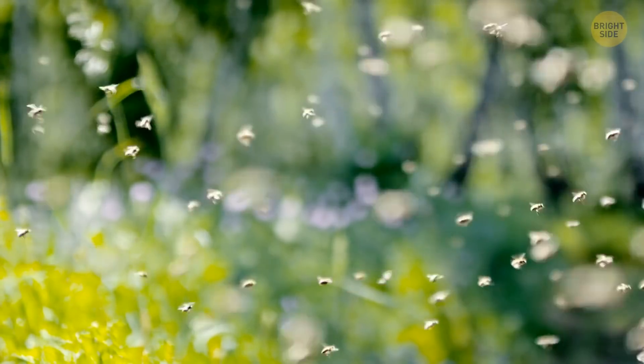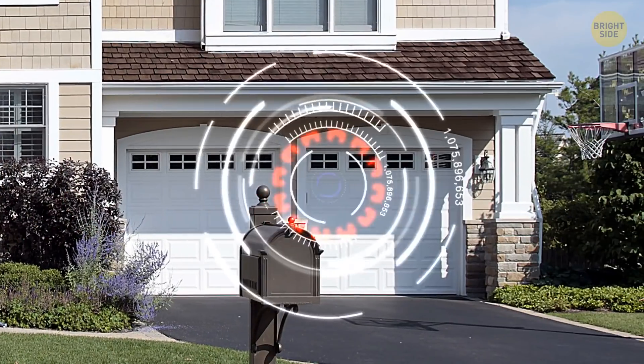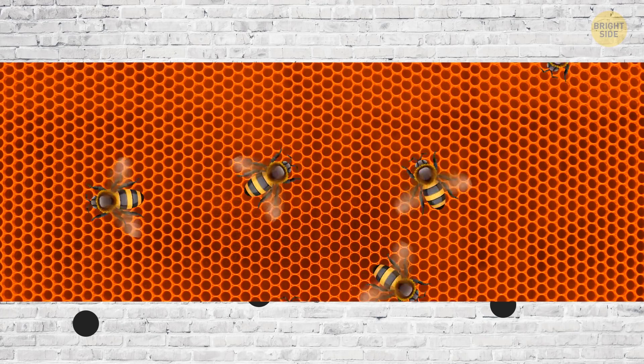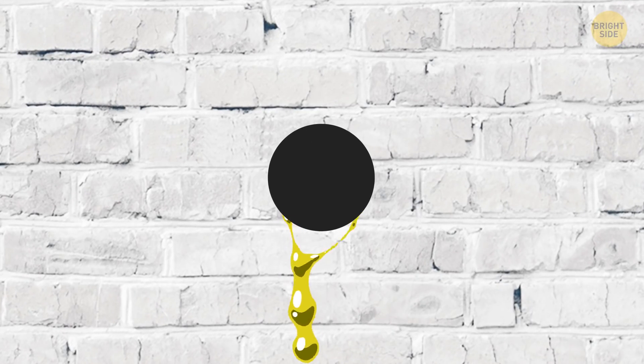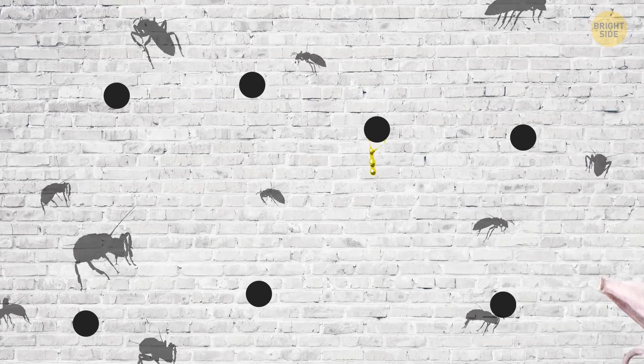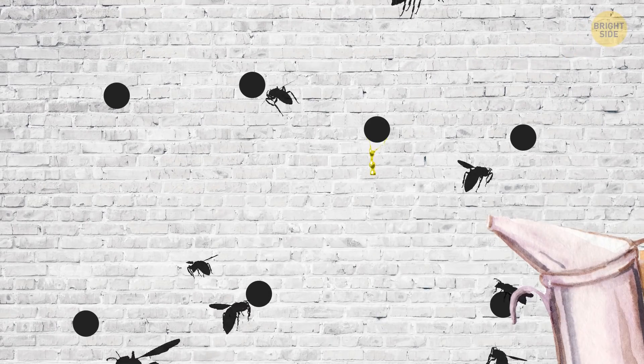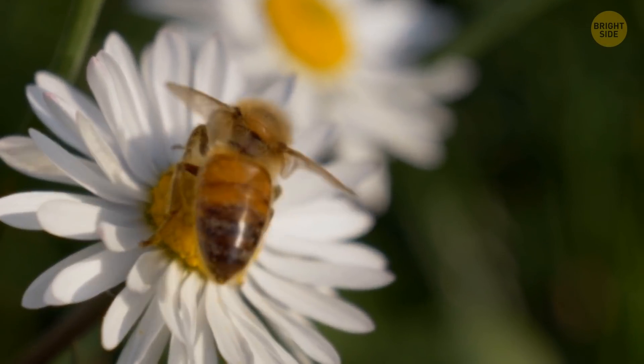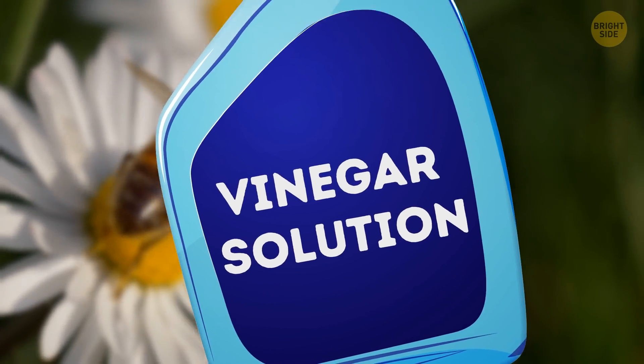There are bees everywhere. You've looked around and haven't found anything that resembles a bee's nest. But you noticed a few dark patches have been showing up for days on your walls. If you had x-ray vision, you'd see a bee's nest inside your wall voids. It's the honey that's leaving these dark patches all over. Get these nests removed by a professional beekeeper so you don't get stung. If there are still some bees left in your backyard, use a vinegar solution in a spray bottle to drive them away.